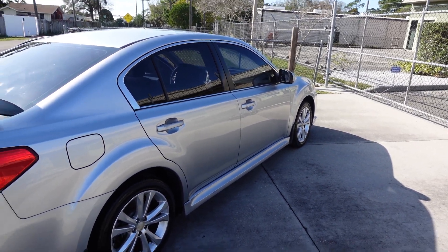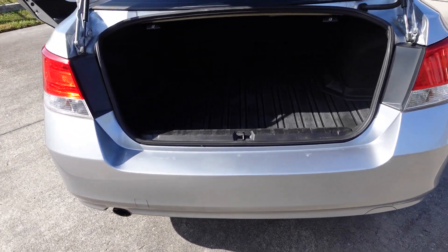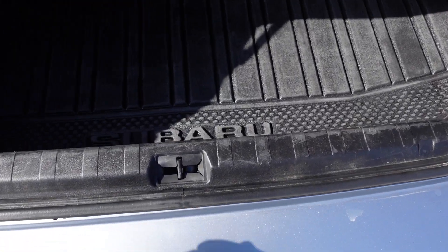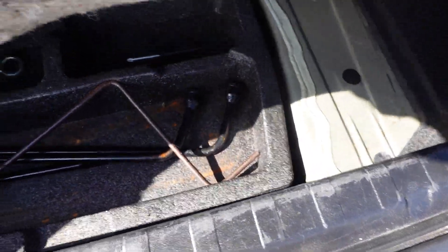Nice and clean down the side of the vehicle — no dings, dents, or scratches. Same with the rear bumper. It comes with a single exit exhaust; you get the dual exit if you get the 3.6.